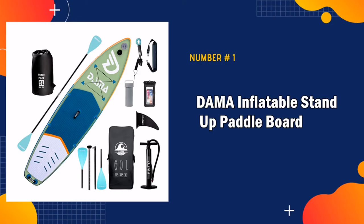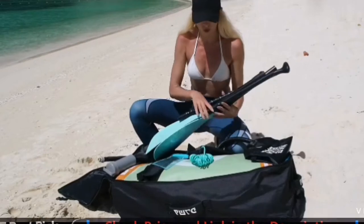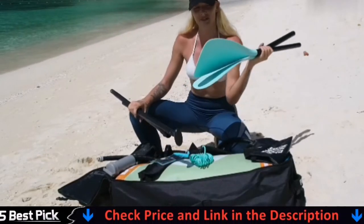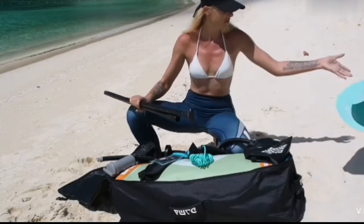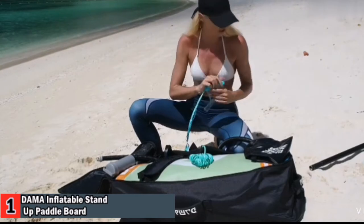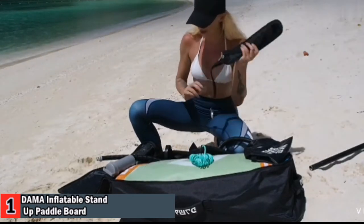Our number one pick is DAMA Inflatable Paddle Board. This board is terrific and it also came with a really great backpack. A shoulder strap is added with this paddle board. The strap can be tied to the conjoined D-rings on either side of the SUP board so you can carry an inflatable stand-up paddle board in a much easier and comfortable way before or after your journey on water.